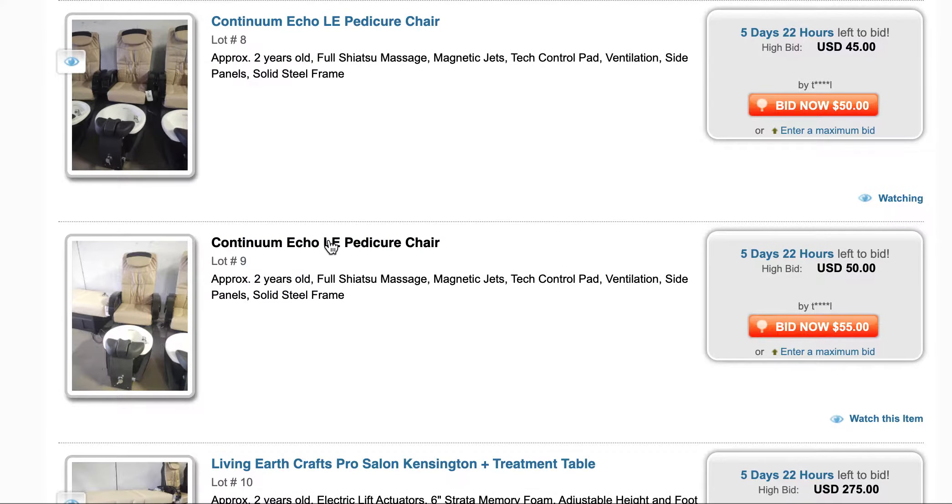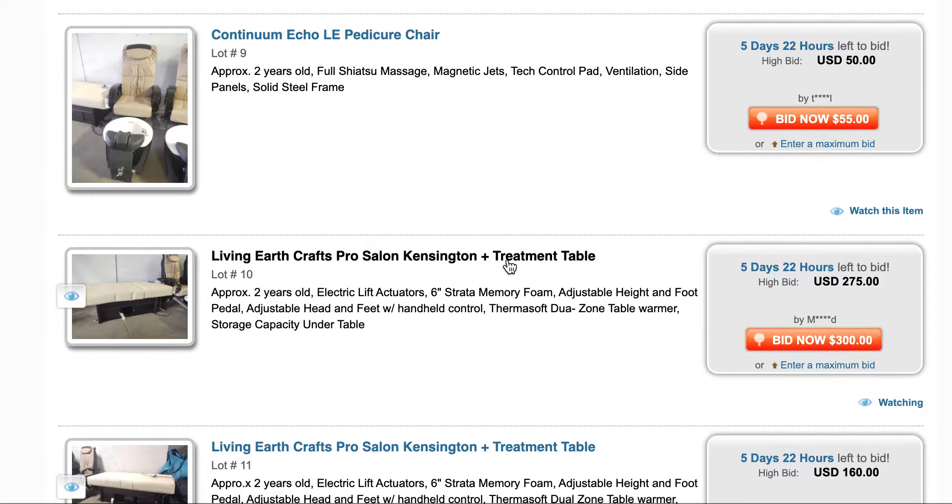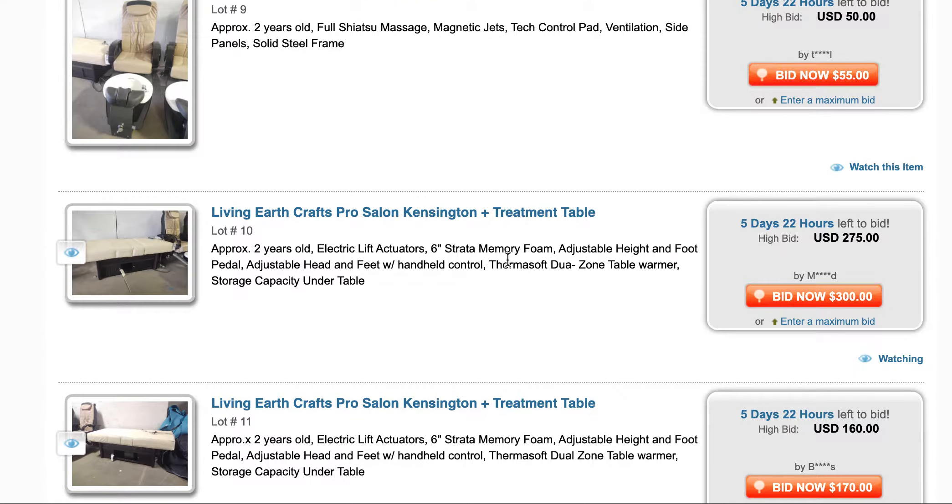These auction items — when I Googled these chairs, they're like fifteen hundred dollars. Four feet, shiatsu massage, magnetic jets, pad for the tech ventilation, all that good stuff — fifty bucks. I can get them for a hundred dollars, I'm cool.